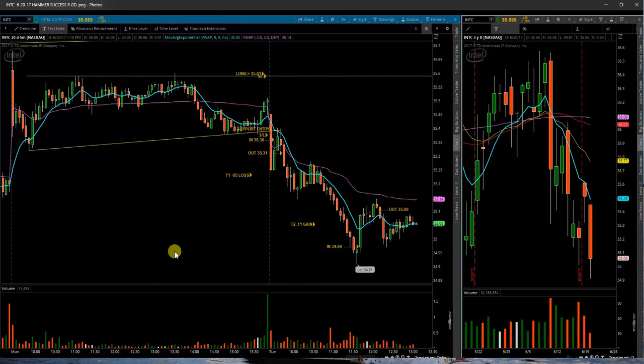Next up here is Intel, INTC. Intel did not get so lucky. Gapped down from the close, sold off. Expected a little bit of a bounce here when I got a break above that green wick right there. Failed to follow through. Got out for a small loss there.